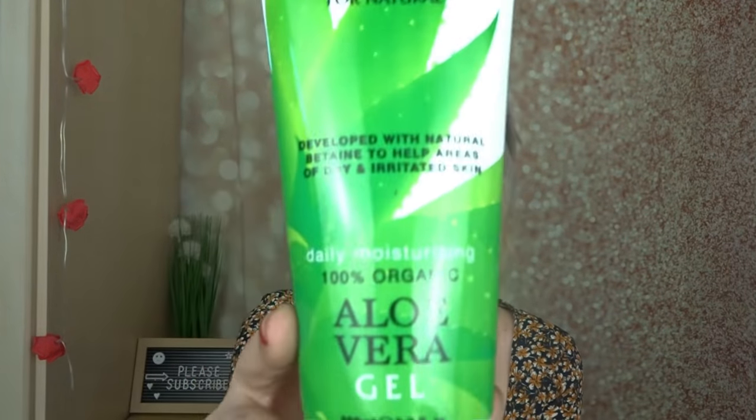Then I got some moisturizing gel — this is the Passion for Natural, developed with natural betaine to help areas of dry and irritated skin. It's 100% organic aloe vera gel, good for dry patches, irritated skin, stretch marks. It's non-tacky and easily absorbed — moisturizing, soothing, cooling and refreshing. I really like aloe vera. It goes on quite watery so it's not tacky at all, no scent. I've been getting quite a bit of dry skin with the weather changing, so I thought I'd grab this.